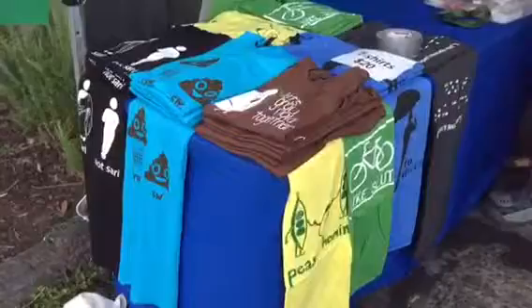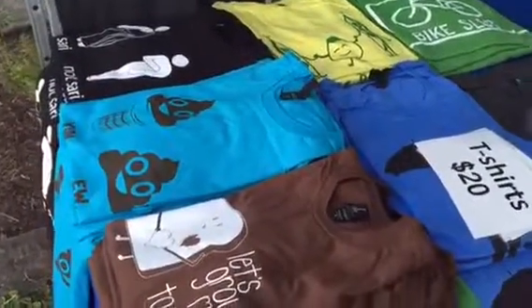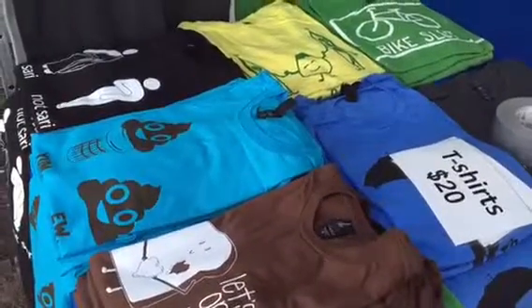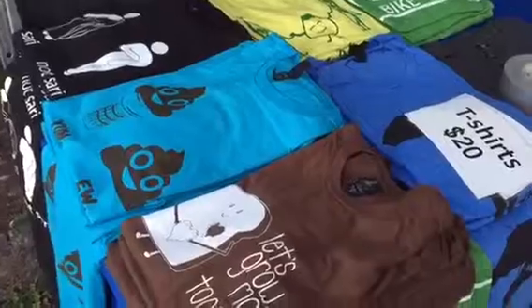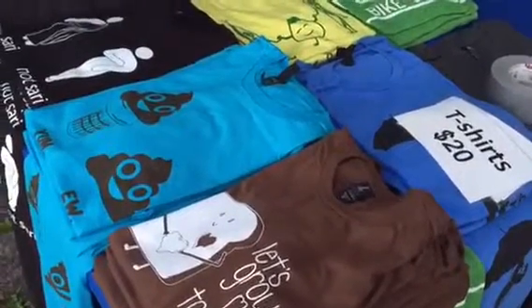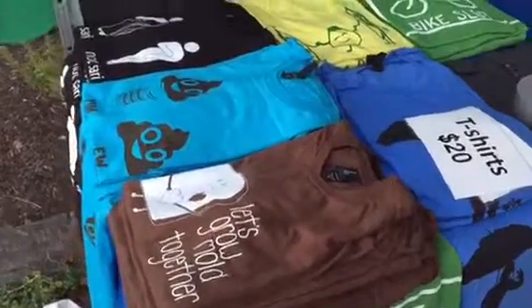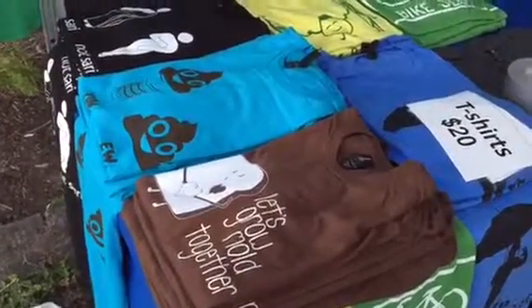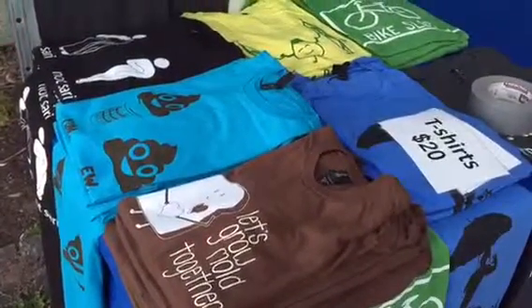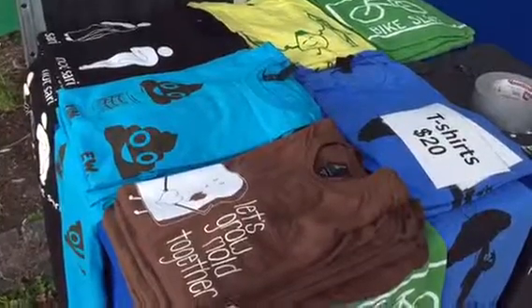One more word about t-shirts: we try to keep these organized by size as much as possible when they're on the table. It's a losing battle because customers will come and rearrange them as they're looking for their preferred size. Keeping them folded is also a continuous process, so we just ask that you try to keep them as neat as possible. It's not critical that you keep them in size order, but it does help if a customer asks for an extra large — it makes it a lot easier to grab the right size for them.